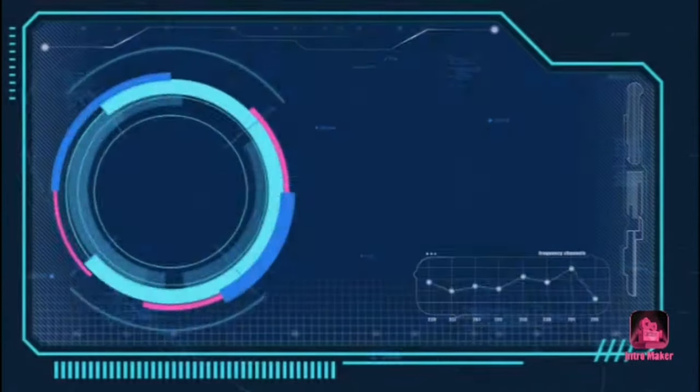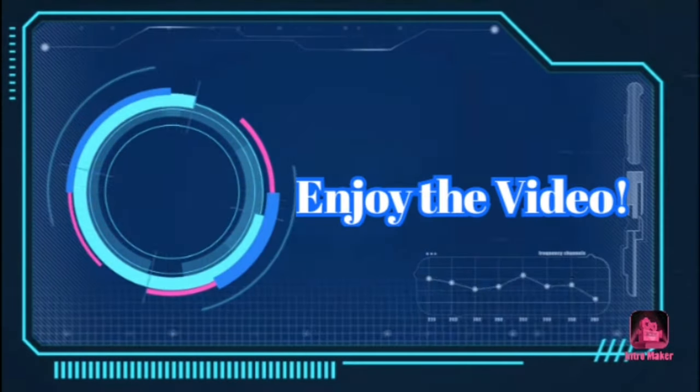Hey guys, how are you doing today? Just a heads up — I'm going to say this video was recorded on Wednesday because that's when I got my stuff, but it's actually being recorded on Saturday. I forgot to make a video of the stuff I got from my pull list and other places, so yeah, let's get to it. I'm possibly going to half-price tomorrow, and on Wednesday when I get my pull list I should be making another video.